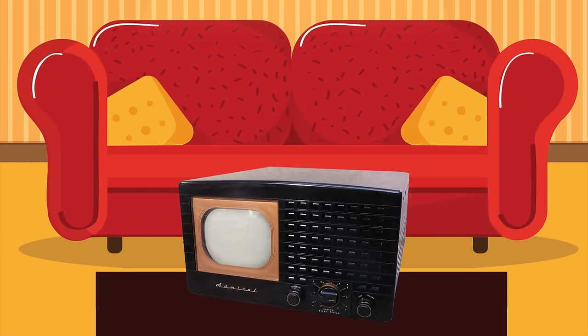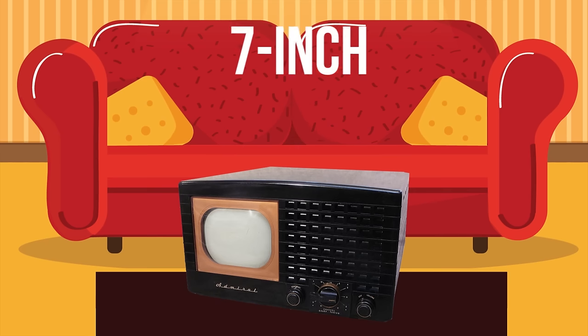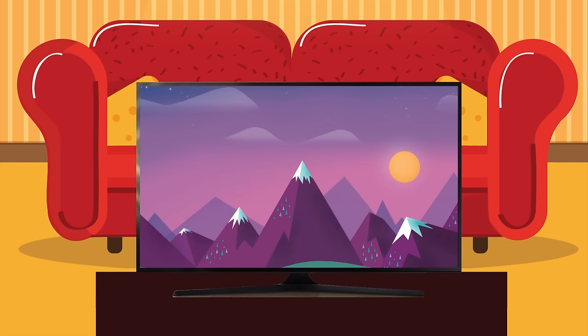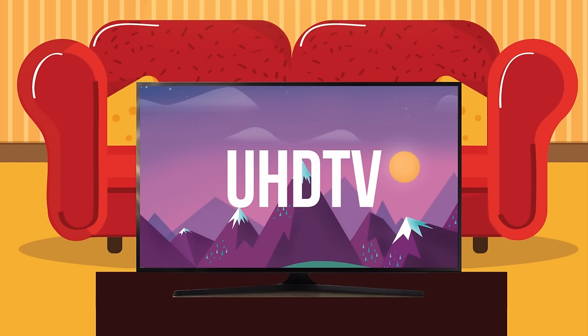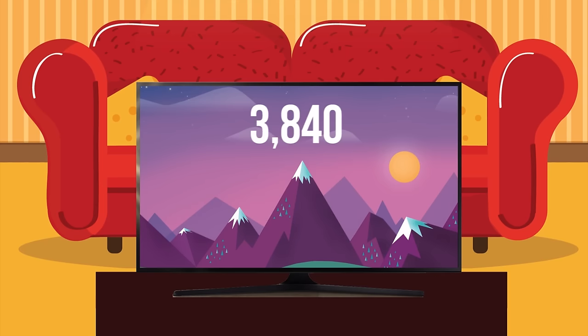Television: the 1948 Admiral Model 19A 12 TV set had a 7-inch black-and-white screen with a resolution of 653 by 499 pixels. UHD TV: today's 4K ultra-high-definition TVs have minimum resolutions of 3,840 by 2,160 pixels.